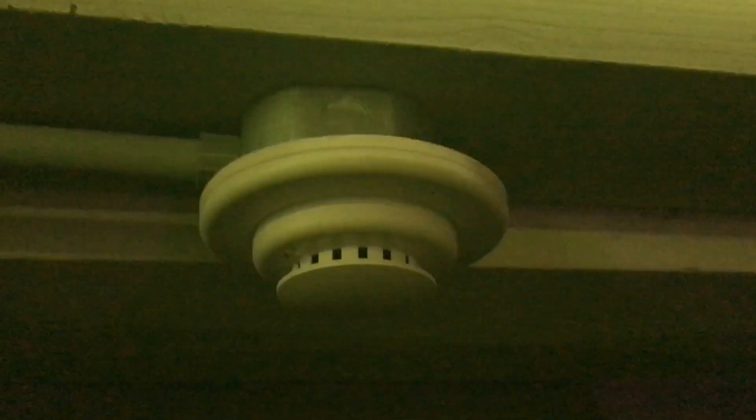Here in the spare room, we have the Wheelock RSS24MCWFW remote strobe, which is set to 15 candela. It is the first time I'm using a remote strobe in the spare room. It is set to 15 candela. Here's my ESL smoke detector, as usual.